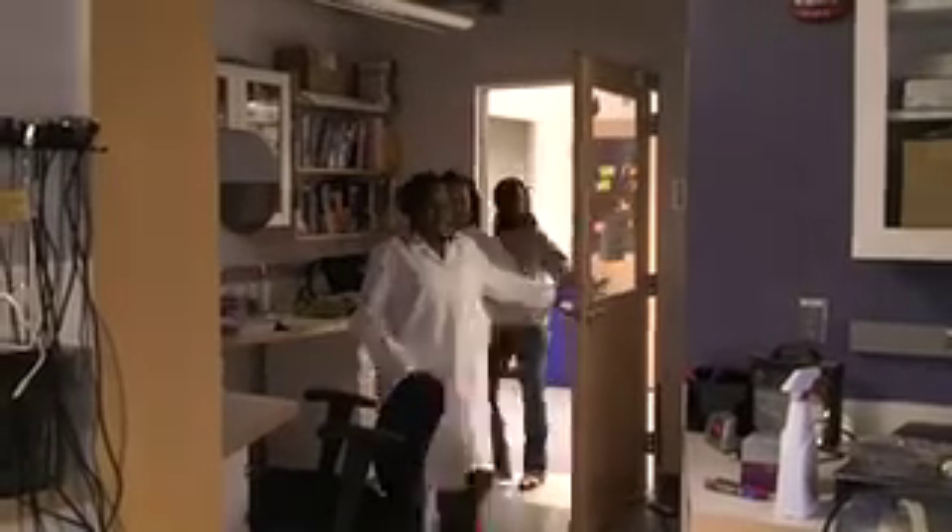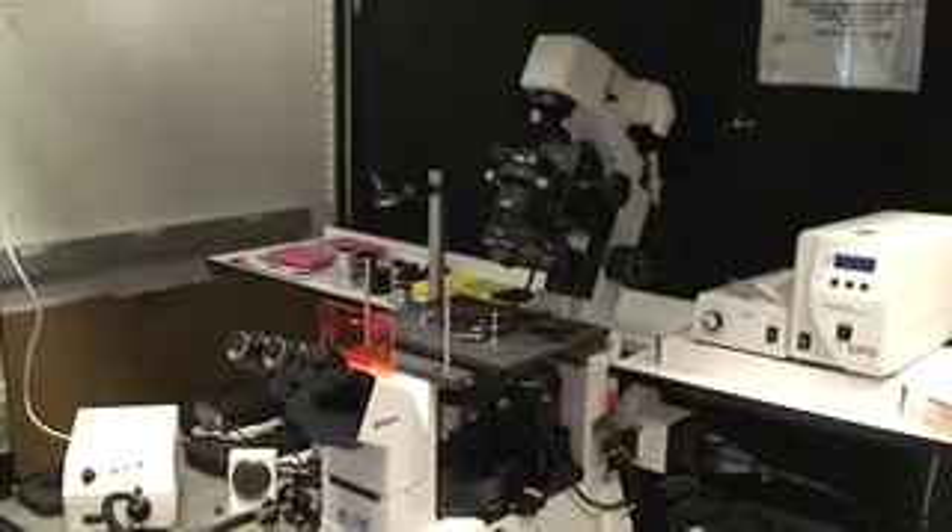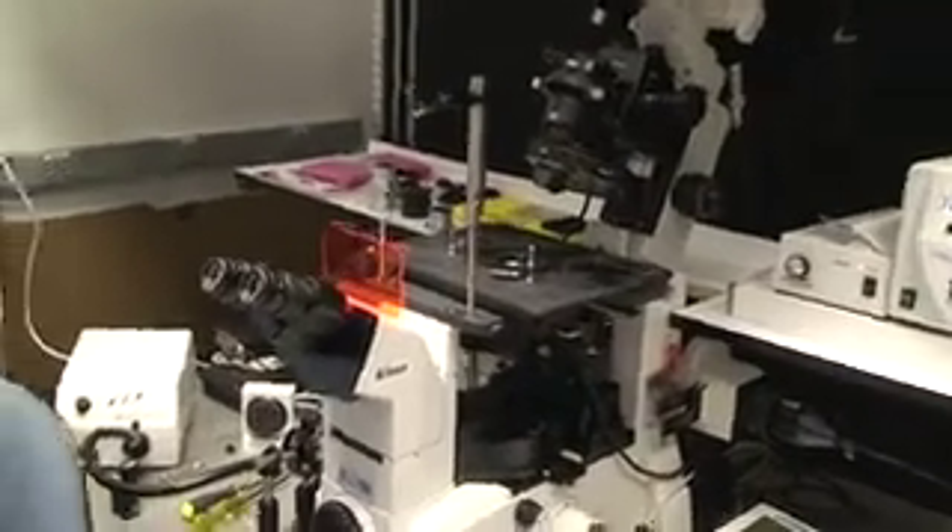Welcome to my microscope — I love her, isn't she pretty? Under the microscope, I can test colloidal aggregation and Brownian motion.